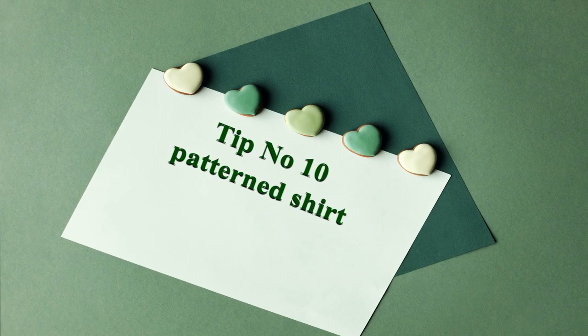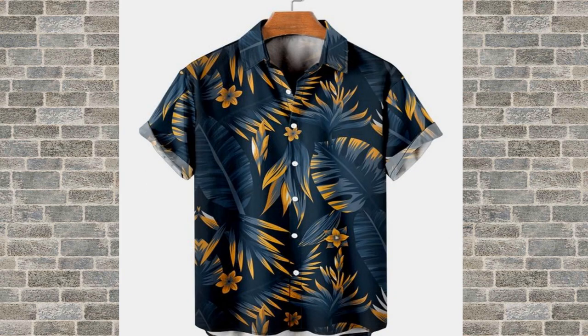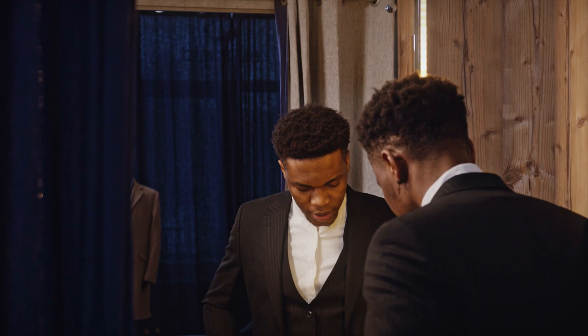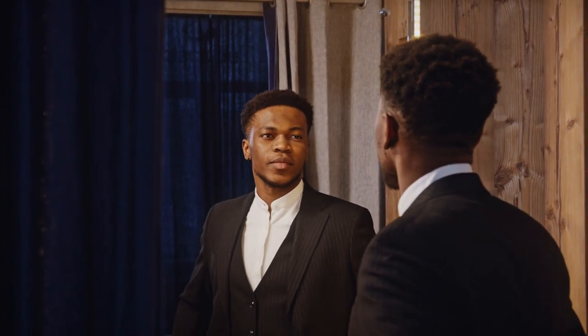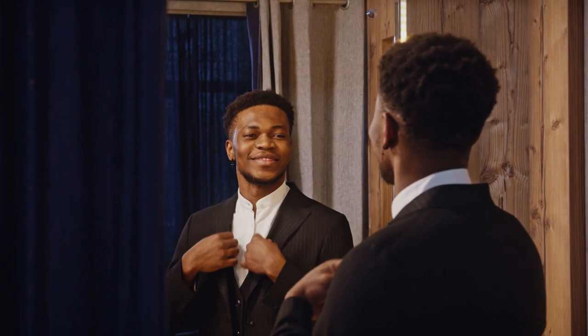Tip number 10: a patterned shirt. A patterned shirt can add a pop of color and personality to any outfit. Look for one that complements your personal style and matches the colors in your outfit. And that's a wrap for today's episode of Men's Style. We hope you found these tips and tricks helpful and informative. Be sure to like and subscribe for more Men's Style content, and let us know in the comments which style tip was your favorite. Thanks for watching.